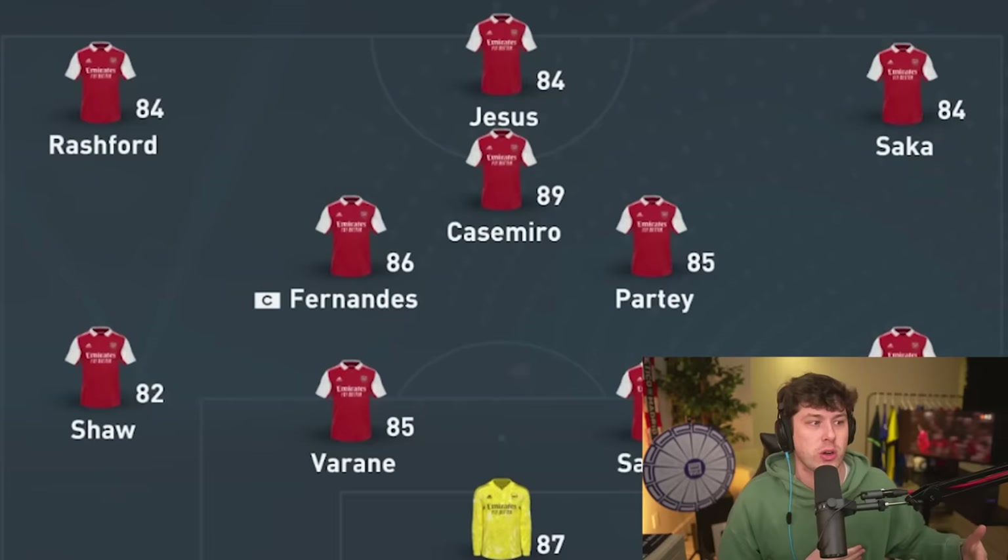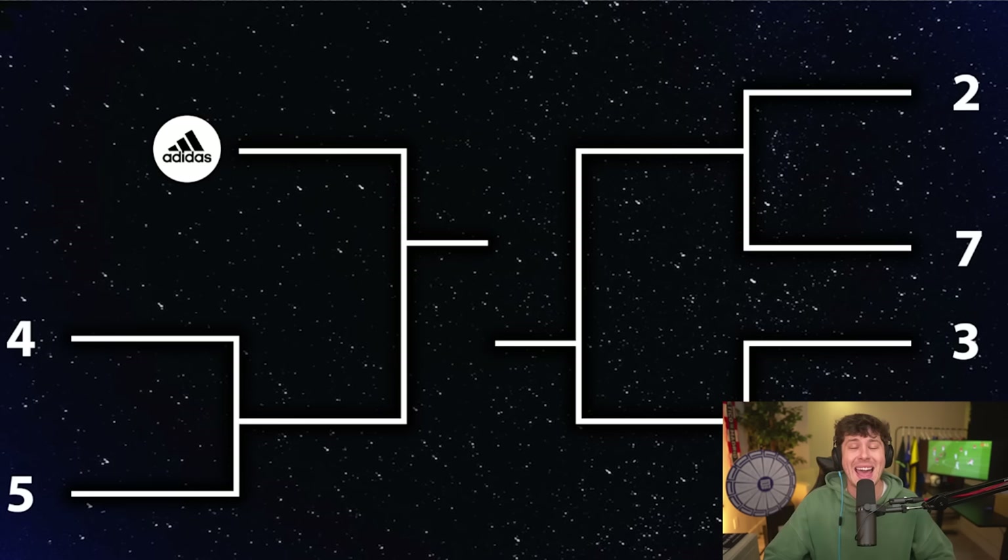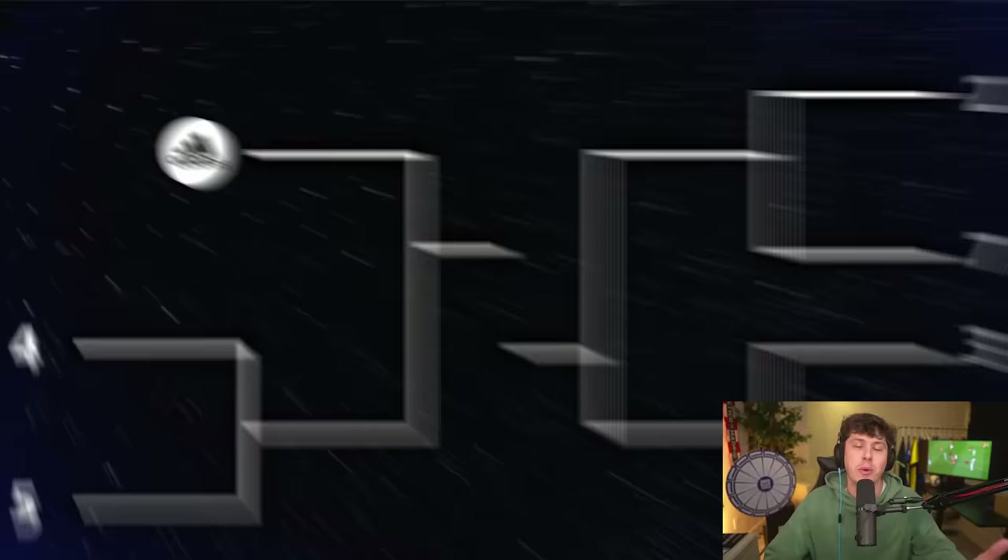For today's video, I put all of the sponsors on one team. Starting with Arsenal — this is Team Adidas with Fulham, Leeds United, Leicester City, and Manchester United. How this is going to work: we've created a team for each individual sponsor. We're going to put them in a custom seven-team league. Where each team finishes will determine the seed they're placed in for the tournament bracket.